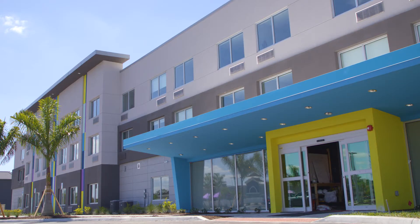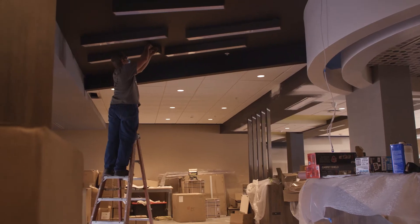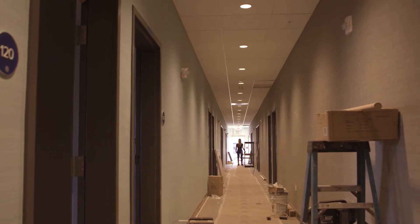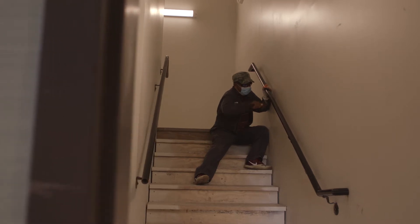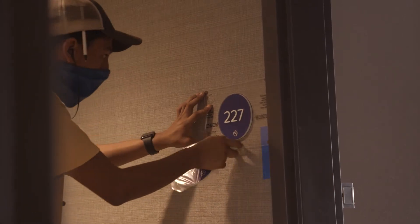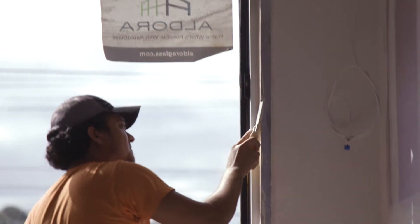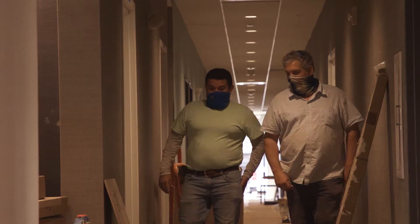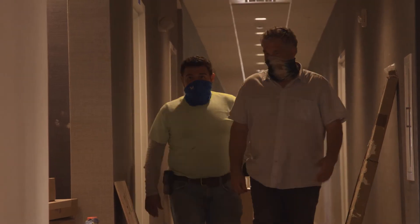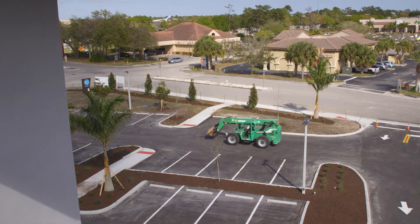We're here at the True by Hilton Bradenton. It's a project that started about a year ago and is about two weeks away from opening. FURMO has a long-standing relationship with Hilton. Our first project, a Homewood Suites, was built about 15 years ago, and ever since we've continued that relationship and built multiple hotels under their flag. So it was only natural that we were going to partner with them and a local hotel developer to build this project.